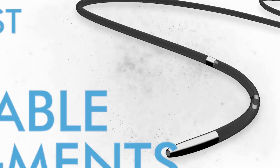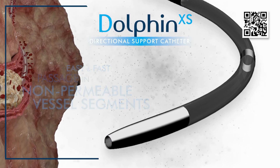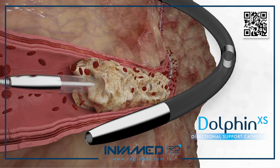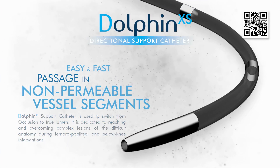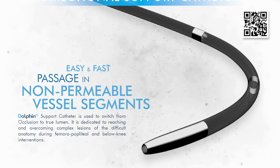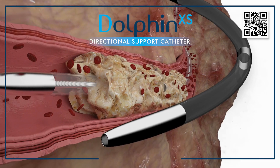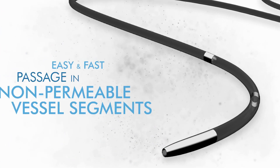The catheter is designed with a highly flexible distal tip, torque-responsive shaft, and hydrophilic surface coating to enable rapid advancement through heavily diseased, tortuous, or calcified vessels. Often used in complex peripheral arterial disease (PAD), Dolphin XS serves as a key device in cases where guidewire manipulation alone is insufficient to secure access across a CTO or stenotic lesion. The system provides essential pushability and support, allowing interventionists to advance guidewires or treatment catheters beyond resistant plaque, fibrotic tissue, or endothelial hyperplasia.